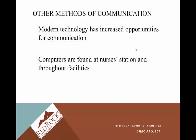Other methods of communication: modern technology has increased opportunities for communication. There are computers at the nurse's station and throughout the facility. Anymore, there's usually a computer located in every patient's room, at least in the acute care setting. It makes it really nice because when you provide care in the patient's room, you can document in real time — so maybe you've just emptied 300 cc's from their Foley catheter bag, and you can chart that right there while you're in the room.